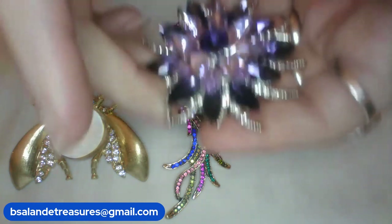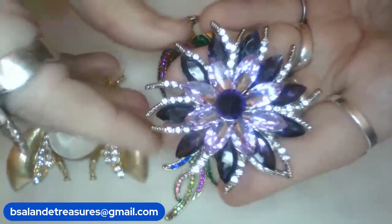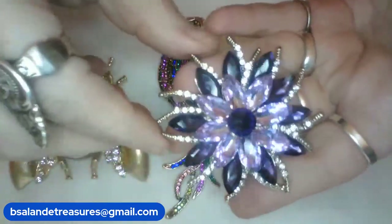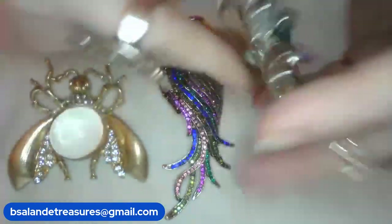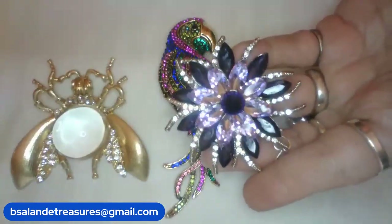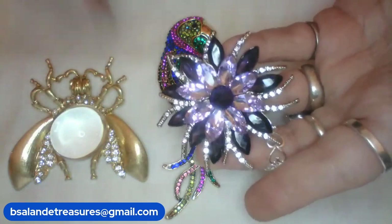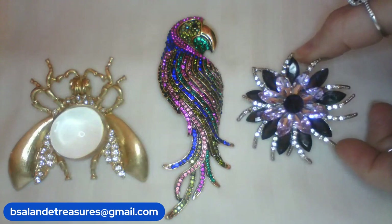For item C, I have this beautiful silver tone with purple and lavender with clear rhinestone floral brooch. There's glass and rhinestones — really pretty silver tone finish. This one measures approximately two and a half inches and she's a $12 buy-it-now, item C.